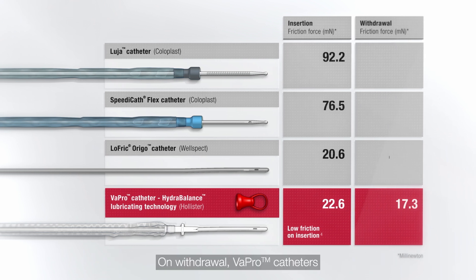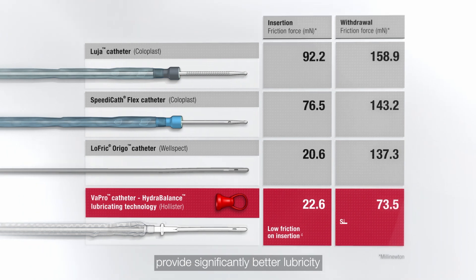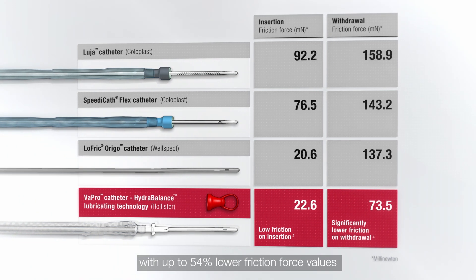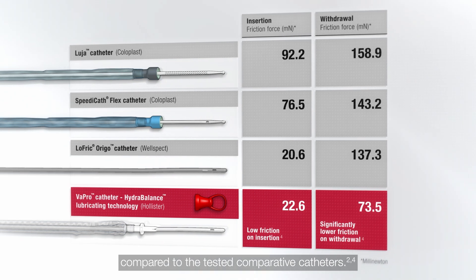On withdrawal, Vapro catheters with Hydro-Balance lubricating technology provide significantly better lubricity, with up to 54% lower friction force values compared to the tested comparative catheters.